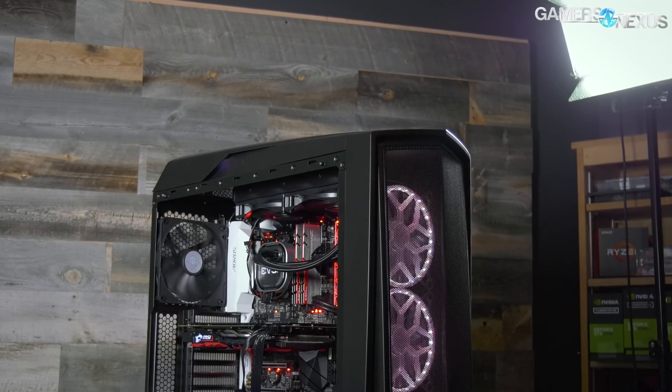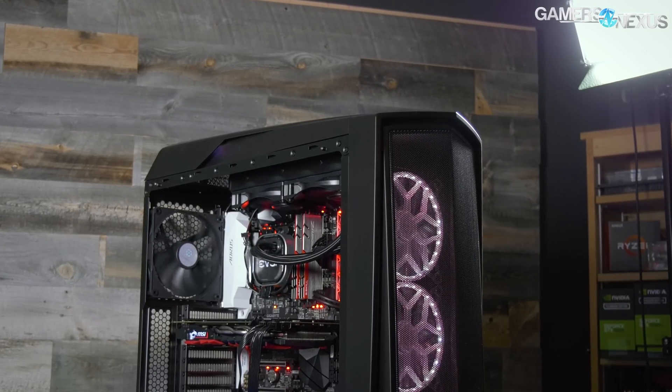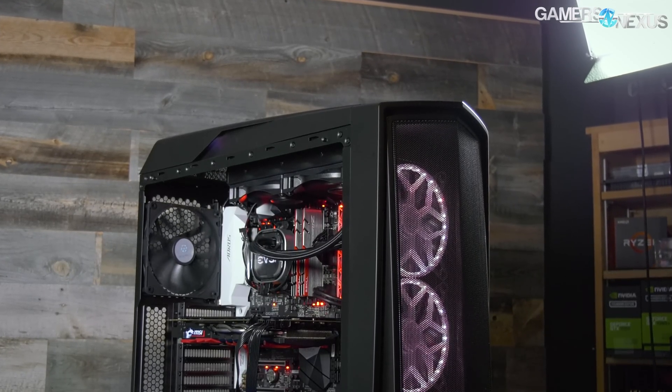So the problems we encountered: I put it together on camera as you all saw, then I gave it to Patrick to do benchmarks — gaming benchmarks, power consumption, things like that as normal. Unfortunately his entire first day was washed. He spent the whole day running all the benchmarks, and then we realized there were problems with stability and memory frequency — the frequency wouldn't hold with XMP enabled, so it was stuck at stock, which was 2133 or something.